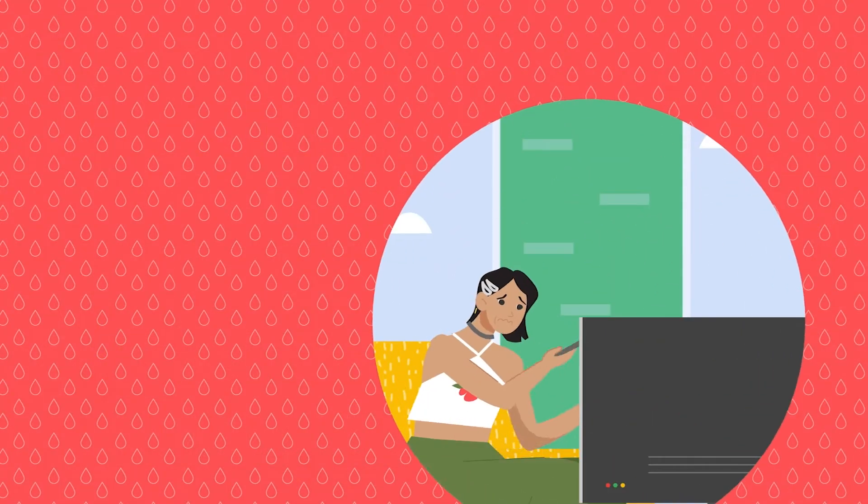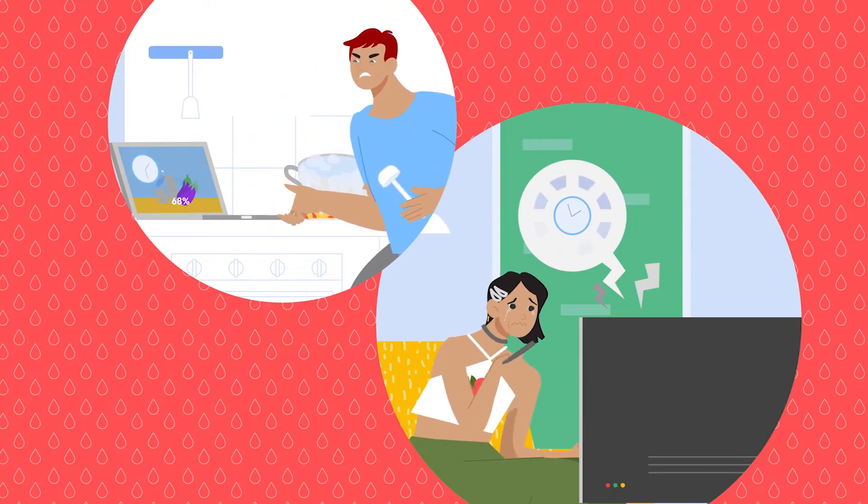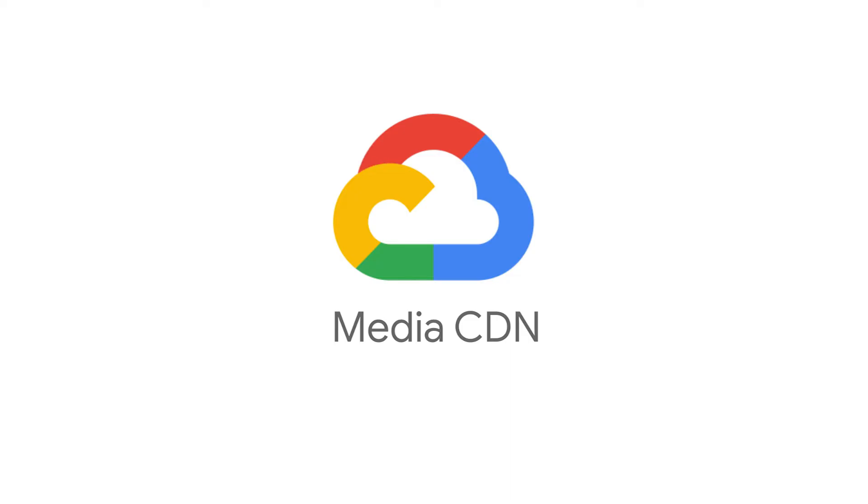In the race to capture your users' watch hours, you can't afford unreliable streams leading to lower-quality videos. With MediaCDN, Google Cloud customers can now leverage the same infrastructure that YouTube uses to serve its global users.